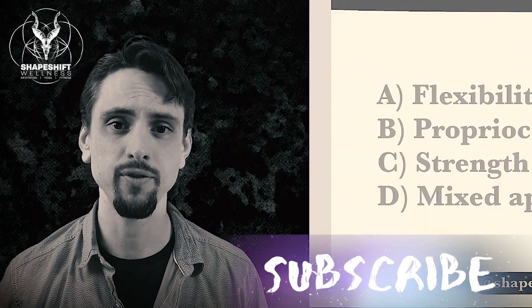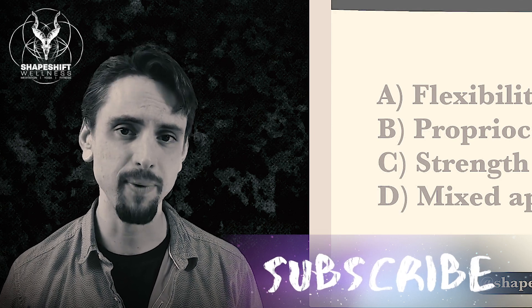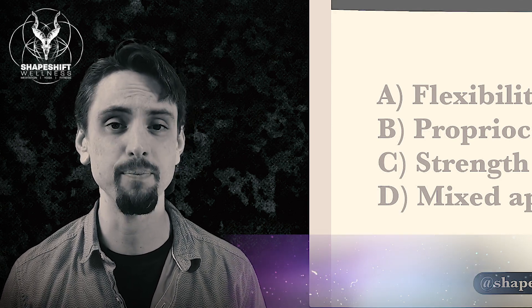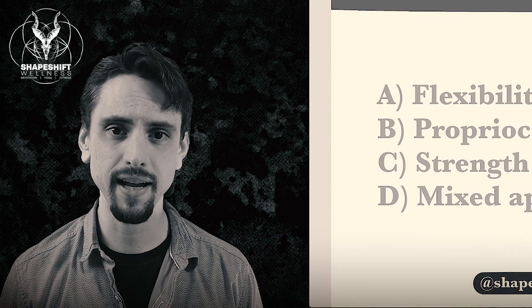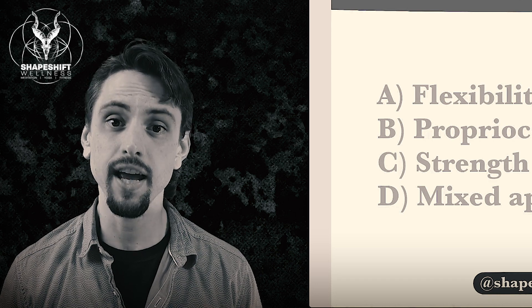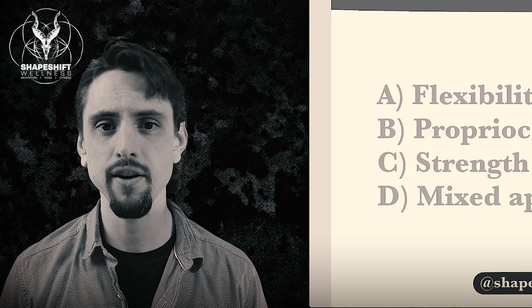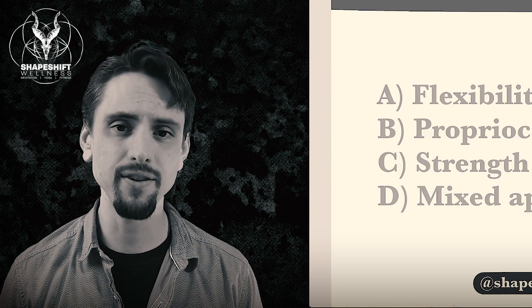Welcome to Shapeshift Wellness, the channel that uses evidence-based methods to teach you about the science behind yoga, fitness, and meditation so that you can understand evidence-based ways to take your health into your own hands. If you're new here, be sure to subscribe and hit the bell so you get notified when I release future videos. Make sure to like this video. Now let's check out the research on preventing injuries.